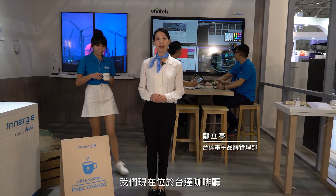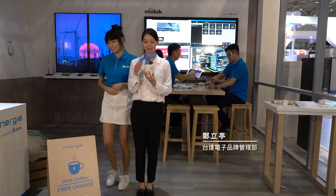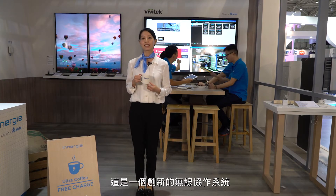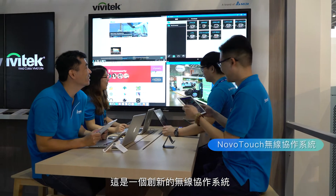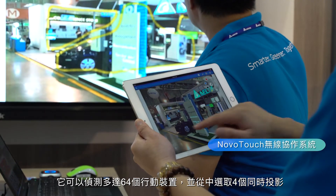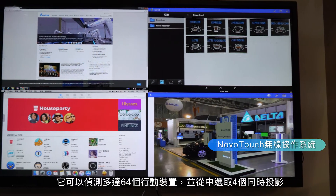We're now at the Delta Power Cafe. Behind me is the Novo Touch. It is an innovative wireless collaboration system to make teamwork more dynamic and fun. You can choose up to 64 mobile devices and project four of them at the same time.